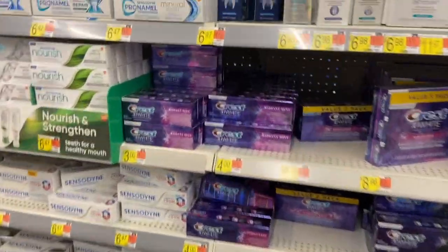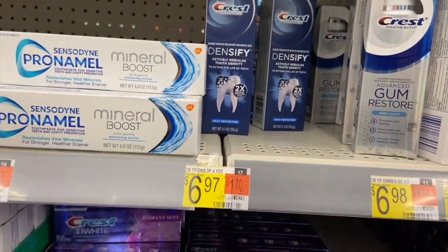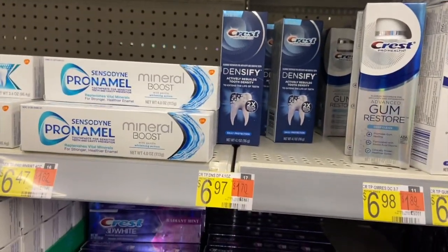There's also a deal on the new Crest Densify toothpaste at $6.97 each. Use that same $2 P&G coupon and you'll pay $4.97, then get $4 back on Ibotta making it just $0.97 — not bad at all for this premium toothpaste.